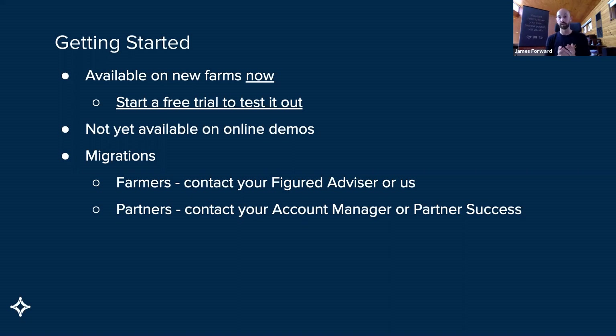In terms of migrations, we'd really suggest — farmers on the line and listening — post to this, contact your Figured advisor as your best protocol. See where they're at with their conversion process, see what the recommendation is depending on where you're at when you're building your current budget. Or reach out to us directly. Partners, please get in touch with your account manager or your partner success specialists and we can kind of work through some of the details. As I said early on, some farms are really easy — delete a couple of old trackers, recreate the data in new ones, flip them to rolling plan and we're away. Those that have put a lot of information in will require a bit more effort and time, and we'll look to embrace some development magic to get them worked out.